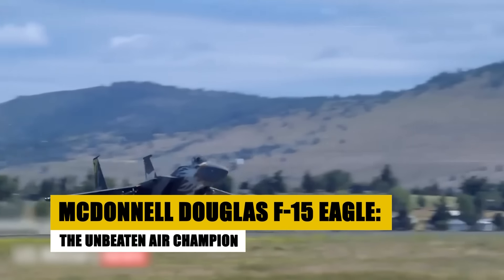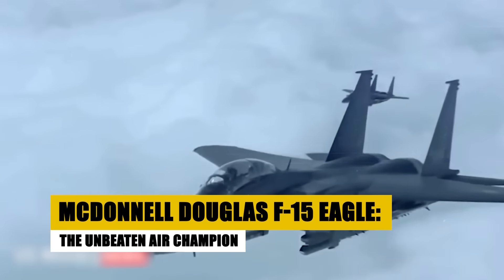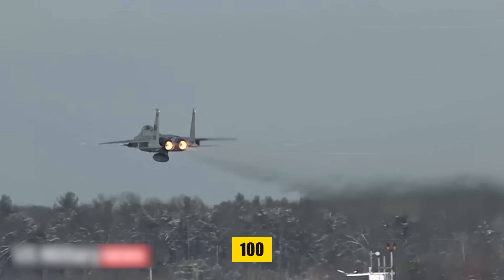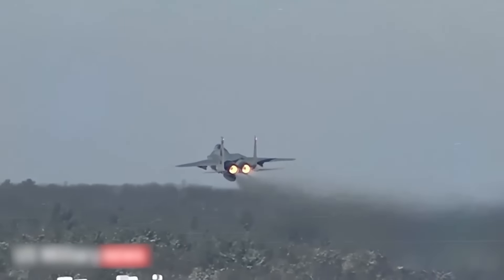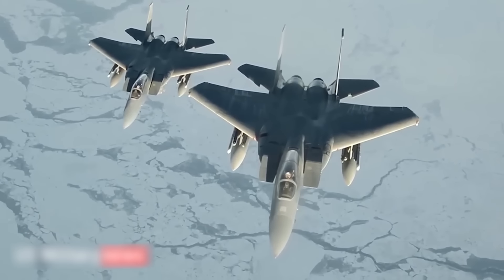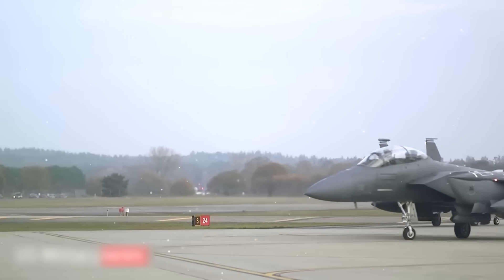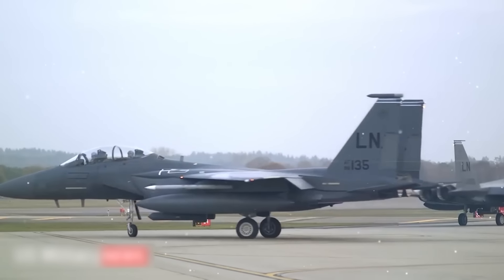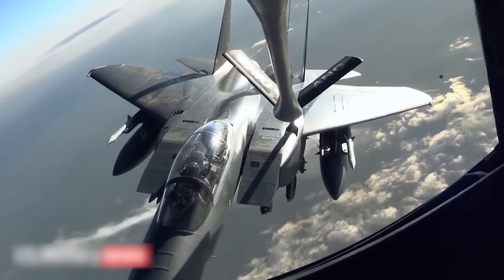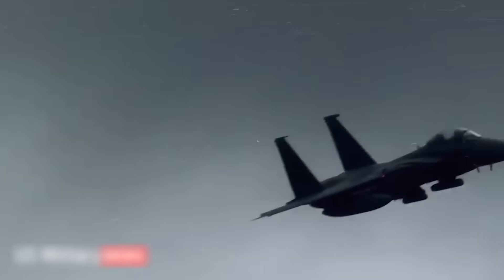Since its first flight in 1972, the McDonnell Douglas F-15 Eagle has been a symbol of air superiority. With over 100 aerial victories and no losses in combat, its reputation as an undefeated protector of the skies remains unchallenged. Its remarkable maneuverability, powerful engines, and advanced avionics enable unmatched performance in air-to-air missions. Continuously upgraded, the F-15 has been adapted into numerous variants, including the dual-role F-15E Strike Eagle, demonstrating its versatile capabilities in modern combat scenarios.